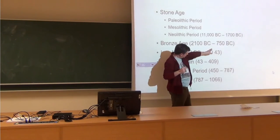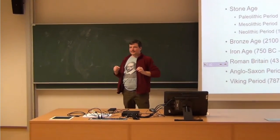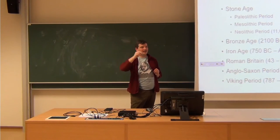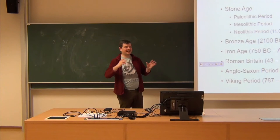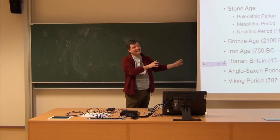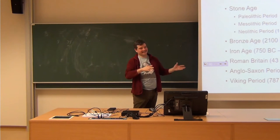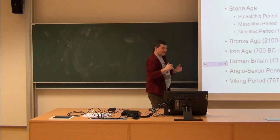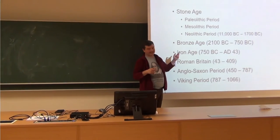These dates might not be what you would find in every textbook. If you have studied history or civics you might have learned about these periods with different times. The reason for that is that Britain is a civilization based on islands, so relatively isolated. Certain periods in Britain appear later than they would appear elsewhere, especially in those early periods.